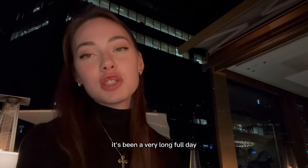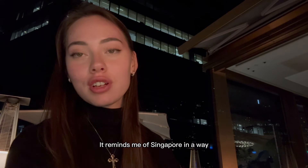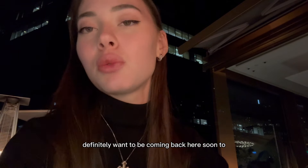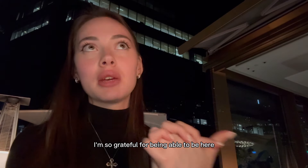Good evening — it's been a very long, full day full of activities and things to see. I honestly fell in love with Hong Kong; it reminds me of Singapore in a way. I definitely want to come back here soon to discover more of it. It's been an incredible trip and I'm so grateful to have been here.